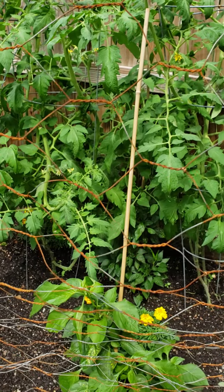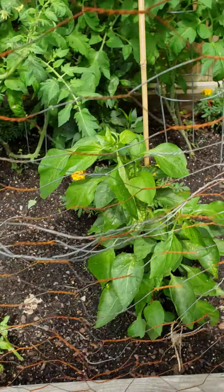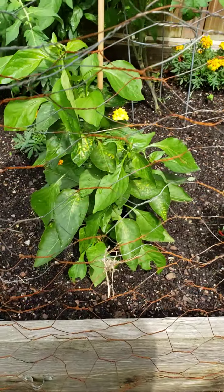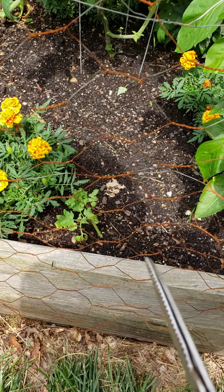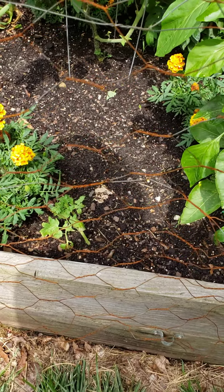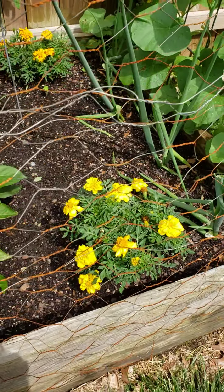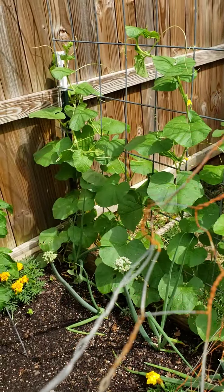Over here I have some more peppers — these are jalapenos. Right here is another pepper plant. And over here you can see that is another pepper. Right here is another pepper plant. Yes, I have peppers all over — peppers and tomatoes.